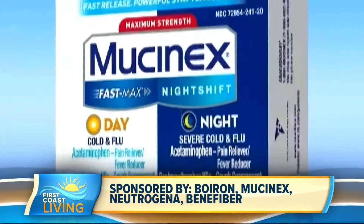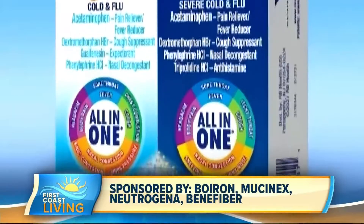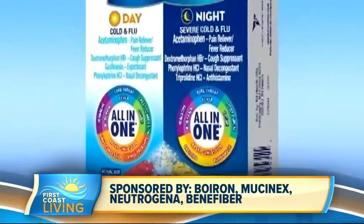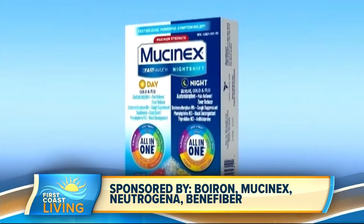A multi-symptom reliever like Mucinex Fast Max cold and flu all-in-one day/night caplets starts to give you multi-symptom relief in just a single dose and helps relieve those pesky day and night symptoms. Just one dose treats nine symptoms, so it's easy to power through and get back to what's important. Make sure to use as directed.